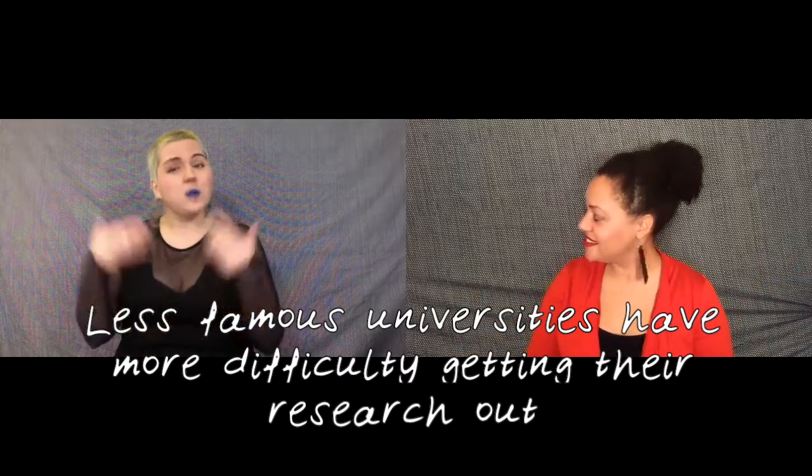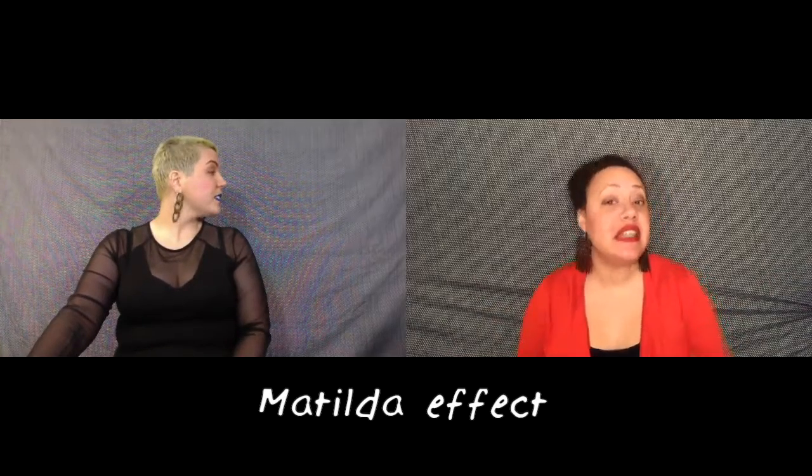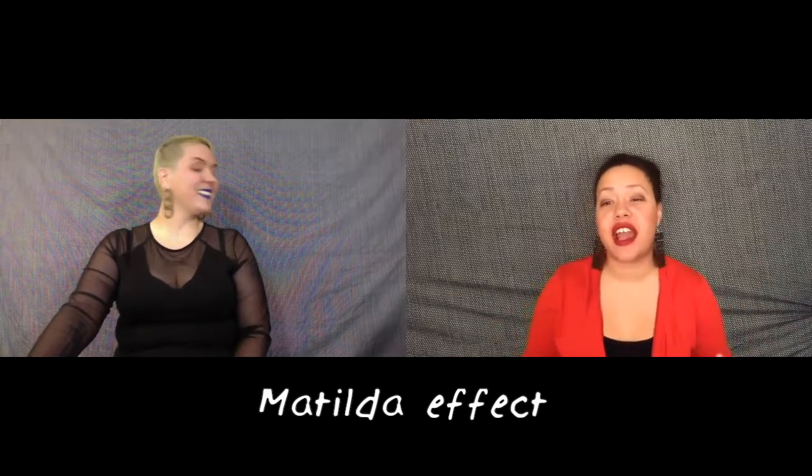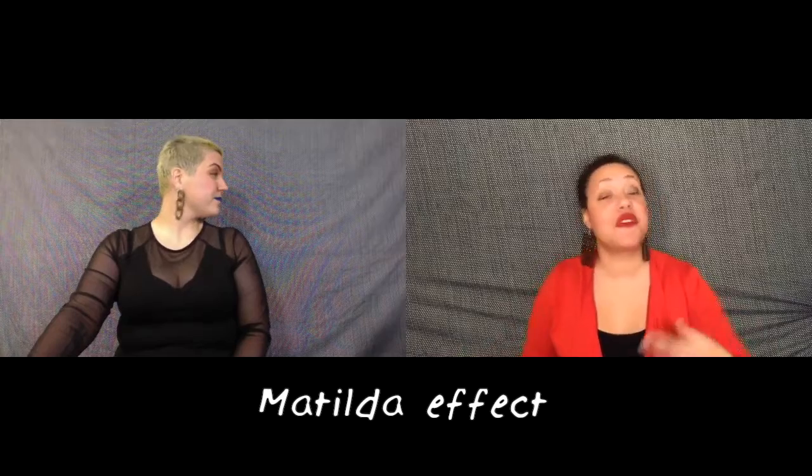This works against smaller or newer universities, which might have great research but have a harder time sharing it since reviewers don't know who they are. People have also noted the Matilda effect. With this form of bias, papers with male first authors are often ranked higher or considered more worthy than papers with female first authors. With all these biases occurring when reviewers know who wrote the paper and where they work, it's pretty likely that papers with the biggest names from the most famed institutions may be getting a leg up, even if other people are producing similar, if not better, work.